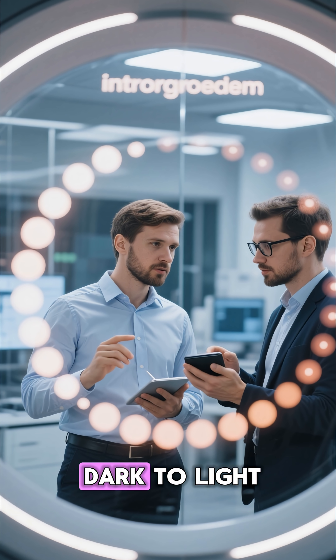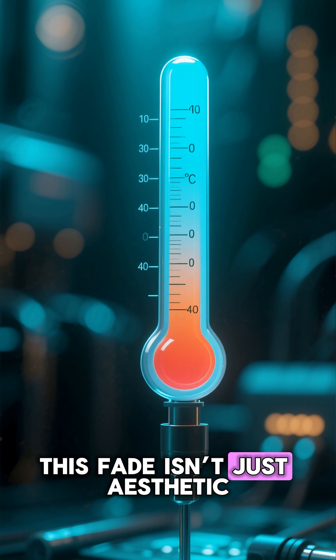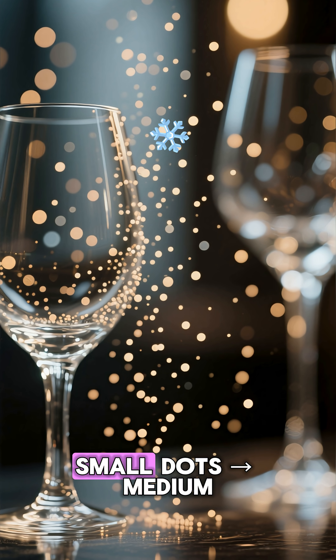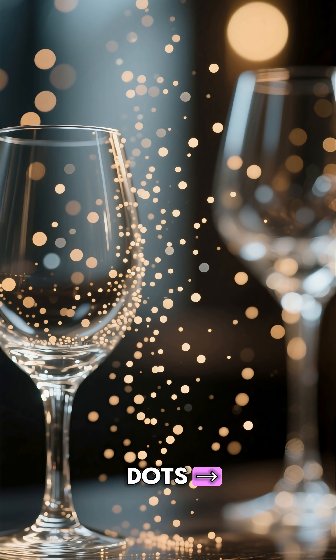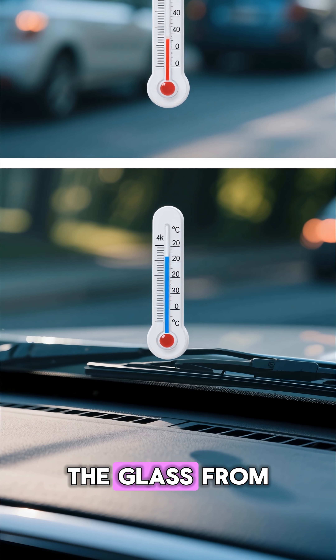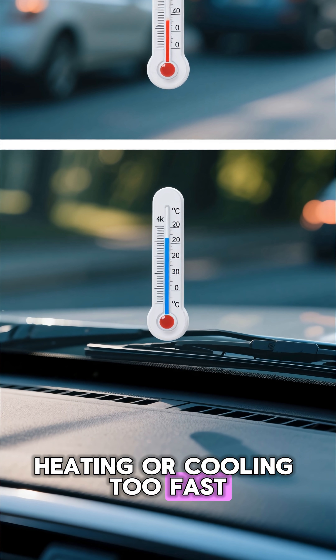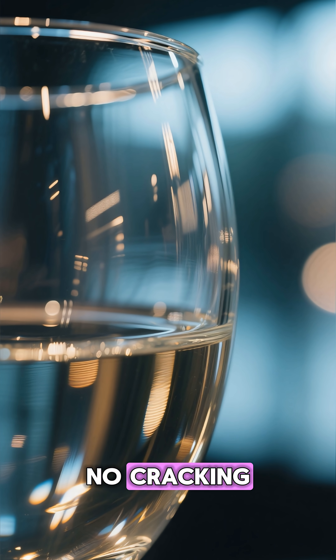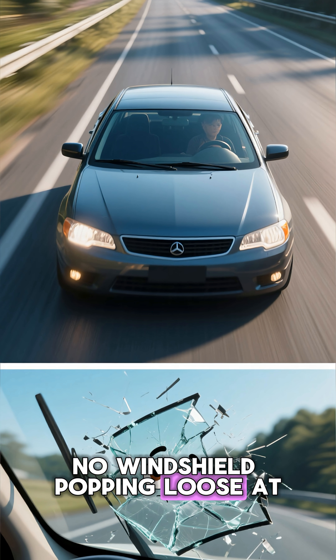A smooth fade from dark to light. This fade isn't just aesthetic — it slows down temperature change. Small dots, medium dots, transparent glass: a perfect gradient that prevents the glass from heating or cooling too fast. This means no sudden expansion, no cracking, no windshield popping loose at highway speeds.